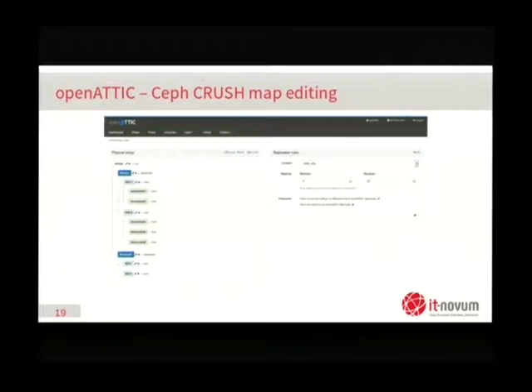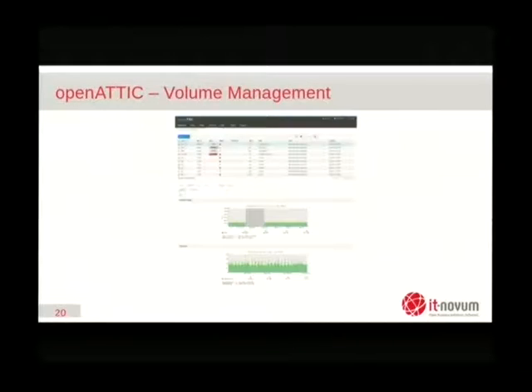Be advised that modifying the CRUSH map is a very dangerous operation — as soon as you commit changes, Ceph will be very busy shuffling data around to ensure it fulfills the redundancy requirements you've just defined. This is usually an operation you do once during the initial design based on your requirements and then leave it alone, because this is an easy way to make your cluster completely busy with itself. This is a screenshot of the traditional storage volume management, with a graph from our RRD tool at the bottom showing utilization. We always reuse the same UI elements — these are volumes and shares, basically an NFS share or an iSCSI volume.